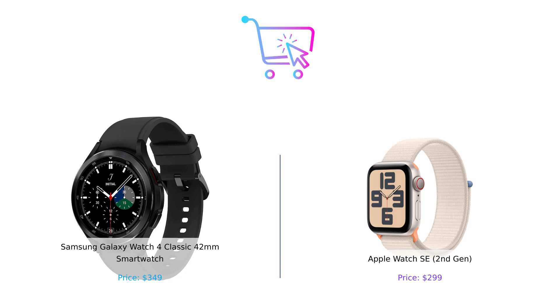Which one do you prefer? Let us know in the comments below. Don't forget to like, subscribe, and check the description for product links. See you later, bye.